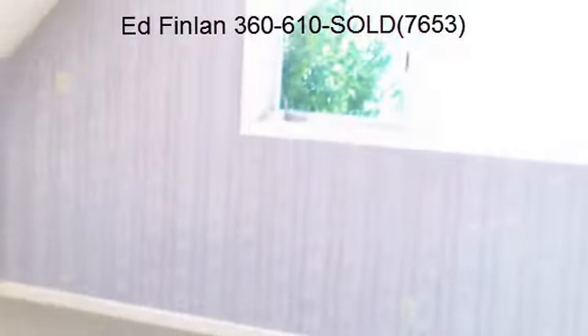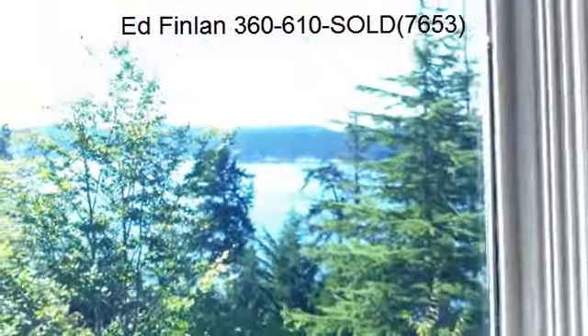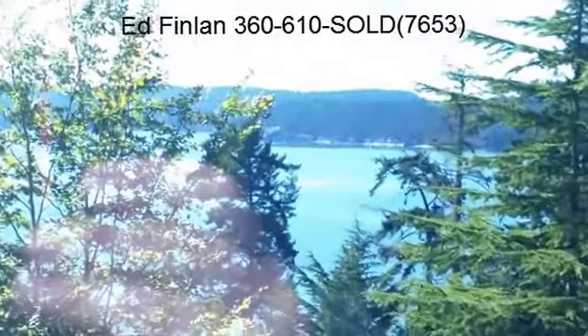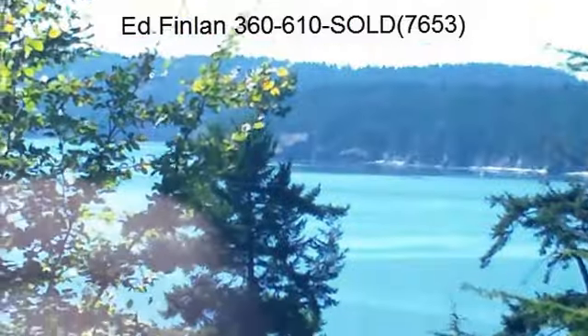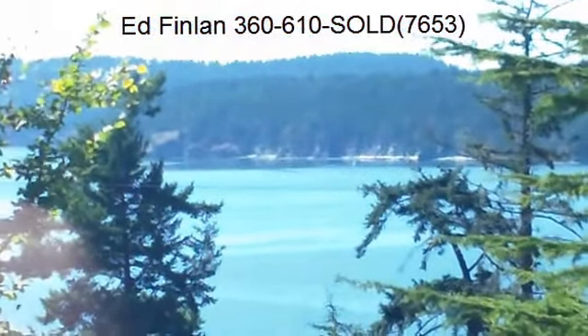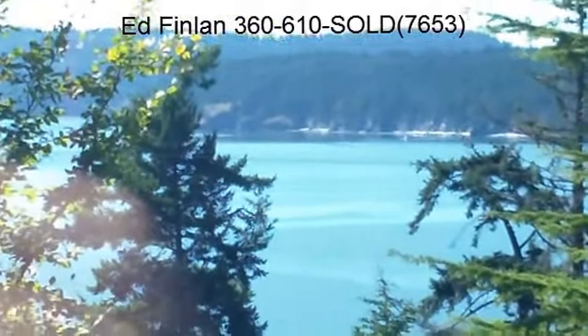This home is going to be priced to sell, but in this market prices change frequently. This home is also a short sale, so price is subject to change. For the most up-to-date price, contact the listing agent, Ed Fenlon, 360-610-7653. Thanks for watching.